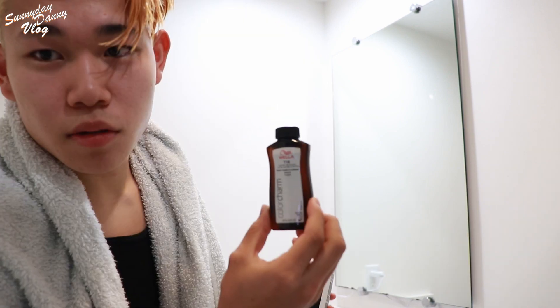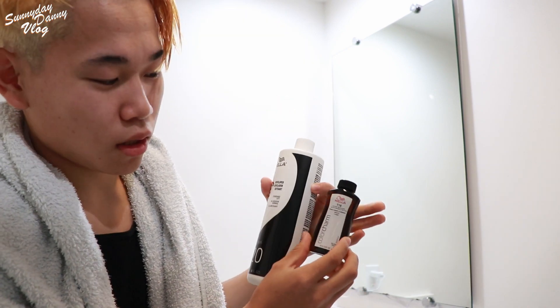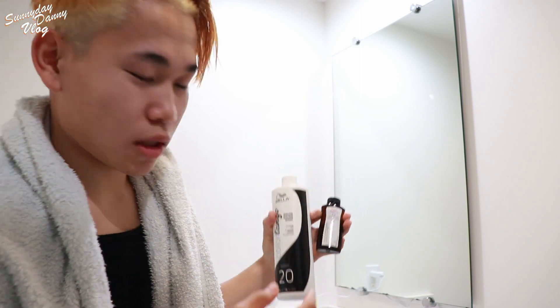今シャワーを浴びてタオルドライの状態なんですけど、色はこんな感じ。先の方のオレンジの感じは全然取れなくて、なのでこの状態でこの青いやつをちょっと入れてみようと思います。この今の状態ではもう外を歩きたくないぐらいちょっと派手なんですけど。これが1でこれが2で、1対2で作って今からやっていきたいと思います。